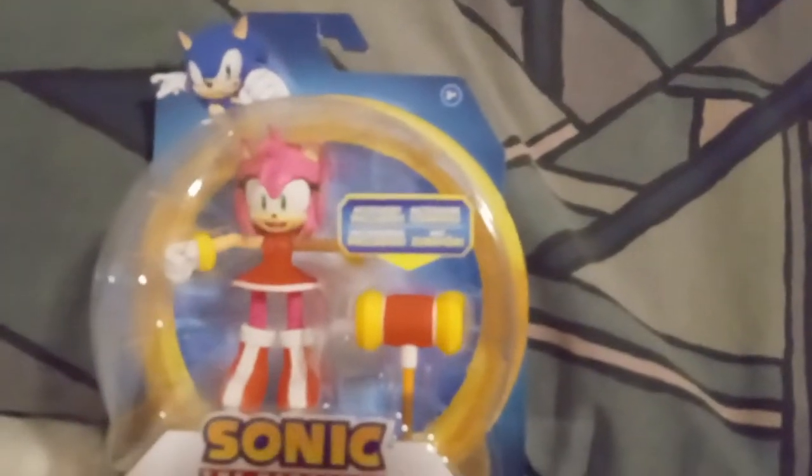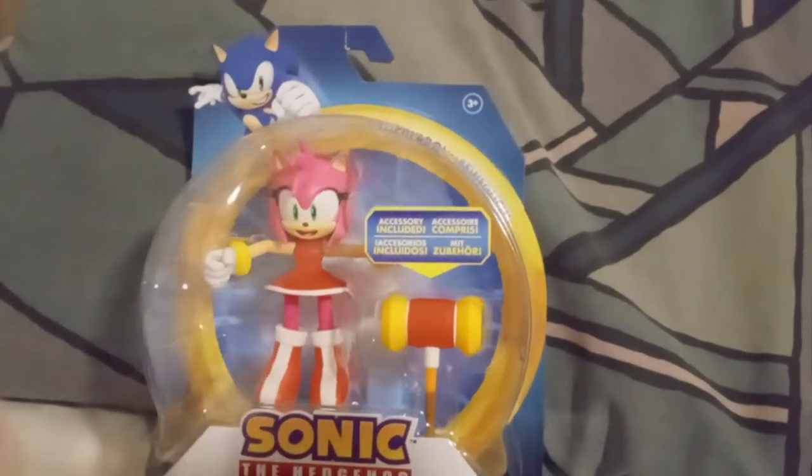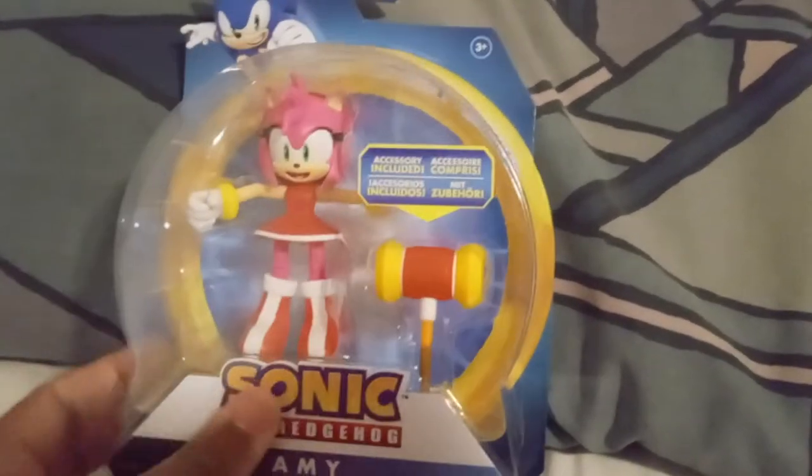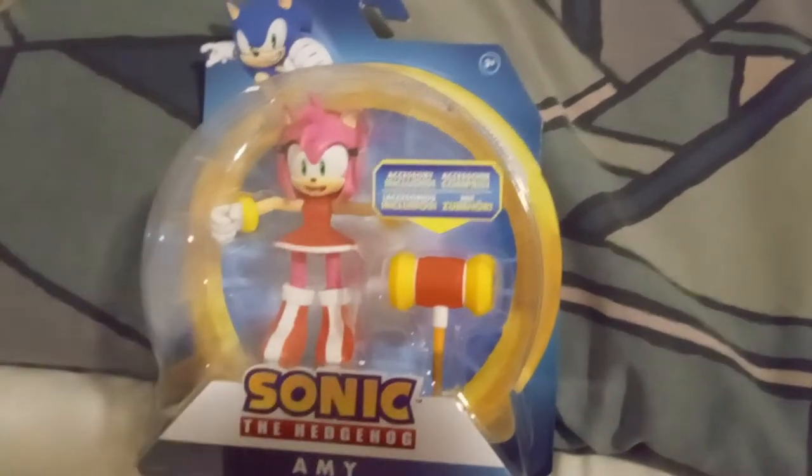By the music playing, the noise I just made with the box, the thumbnail, and the title, you can tell — yes, I got the new Jakks Pacific Amy figure. This isn't technically new because it came out last year for the 30th anniversary, but it was released recently.